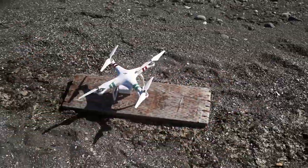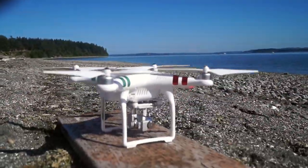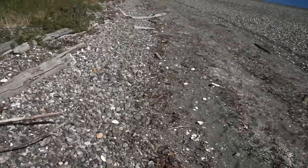Conveniently there's this board down here — I just sat it right on the beach for the drone to sit on. So let's take off, let's not waste any more time.